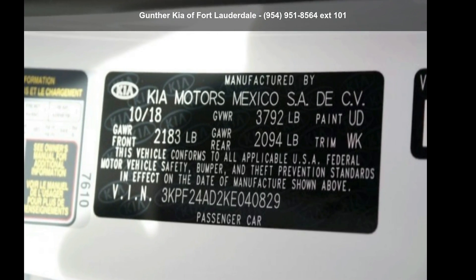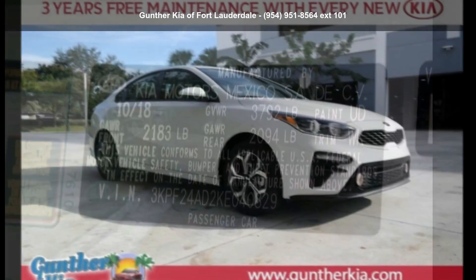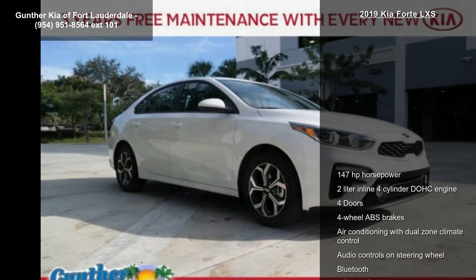Step into the Kia 2019 Forte LXS. If you are looking for an automobile with great features, look no further.